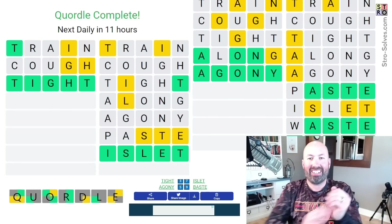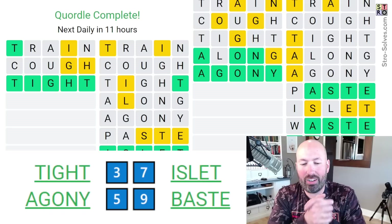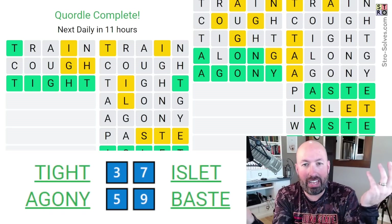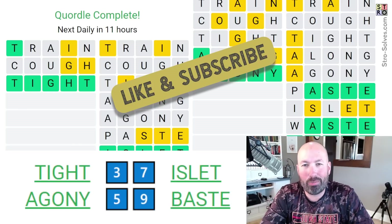Woo! Alright, that was a close one. Alright, well, we got there. So let me know if you think that basting your food on a tight islet is agony, and how you did with today's Chordal. Be sure to like and subscribe, and I'll see you again soon with some more puzzles.